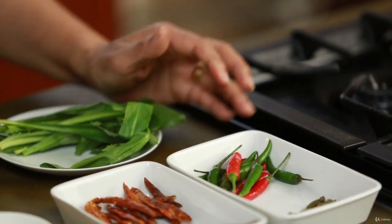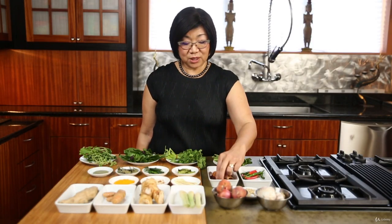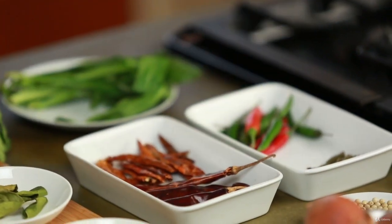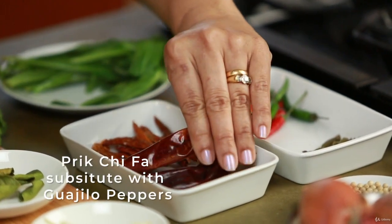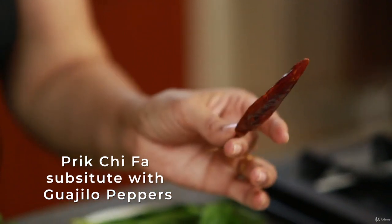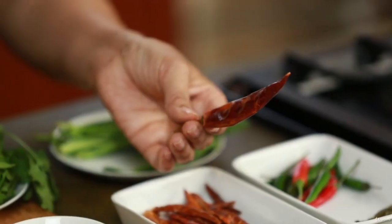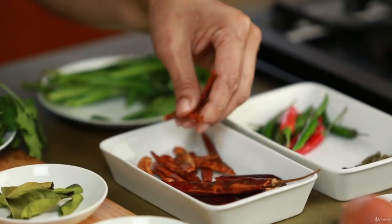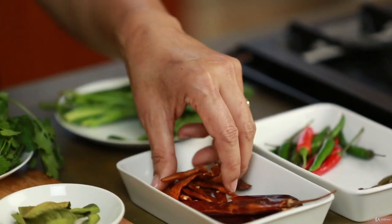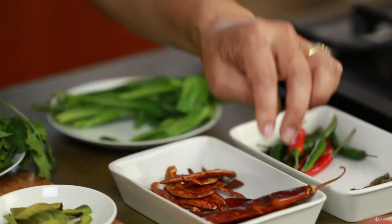For red curry we use dried chilies. Before you use them, you need to soak them first — otherwise you cannot pound them. We combine two kinds: one that's not too spicy, which in Thailand we call prig chi pha, but it's hard to find so I substitute with guajillo peppers. The other is very spicy Thai chilies. Combine the two to get the right spiciness — more big peppers for mild, more small peppers for spicy.